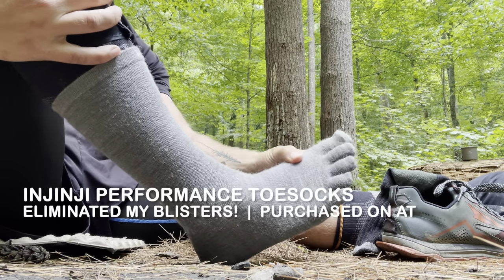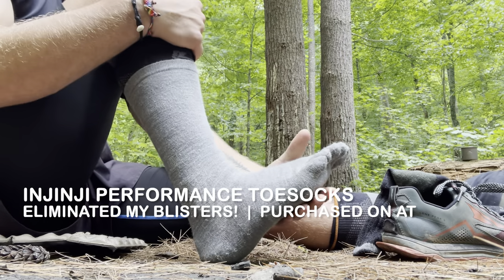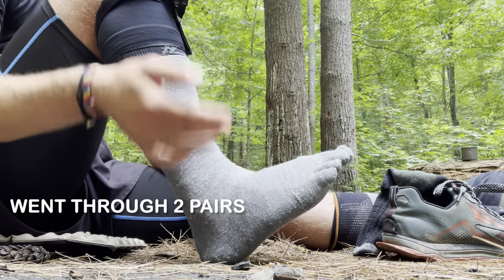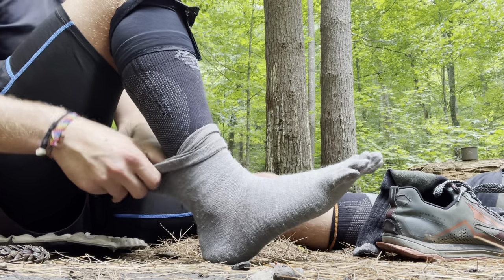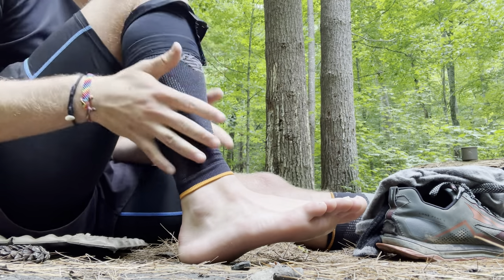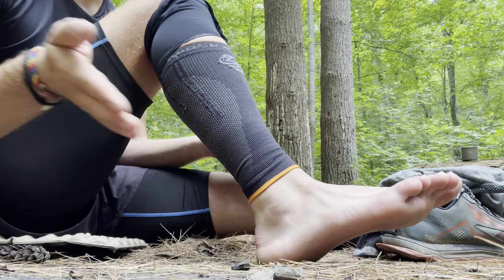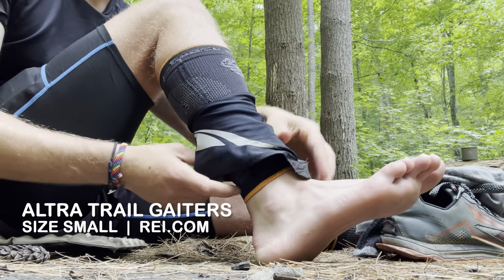Underneath the socks are my Injinji liners. I didn't start the trail with these — I was getting horrible blisters and my feet looked awful. My hiking partner Taylor told me to try Injinji liners, so I got them around mile 300 and kept them the rest of the trail. The blisters stopped completely. I'll never hike without these again. I'm also wearing shin sleeves — I got shin splints badly in Pennsylvania where the rocks are brutal. These sleeves helped my shins recover quickly and I kept them on the rest of the trail.